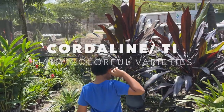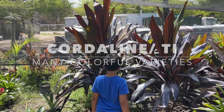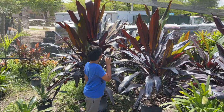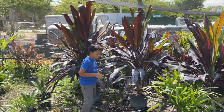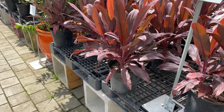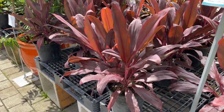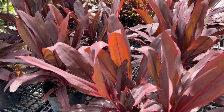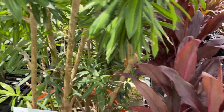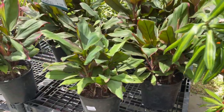Look at these giant Cordyline — Black Magic — these are massive! We have some more Cordyline over here as well. There's a whole bunch of different varieties, and they can handle the shade.